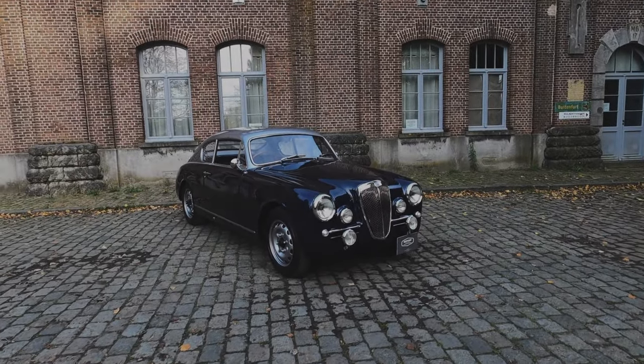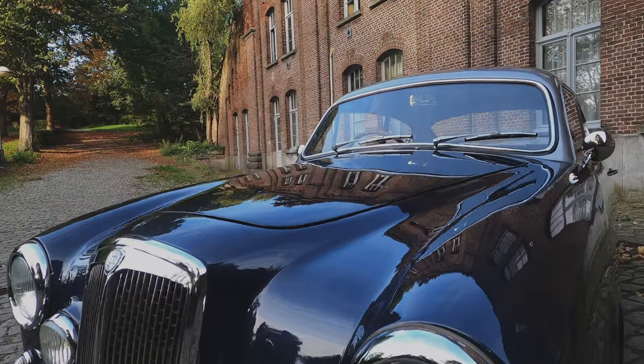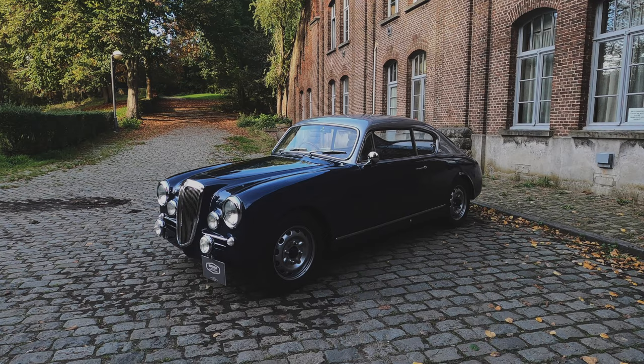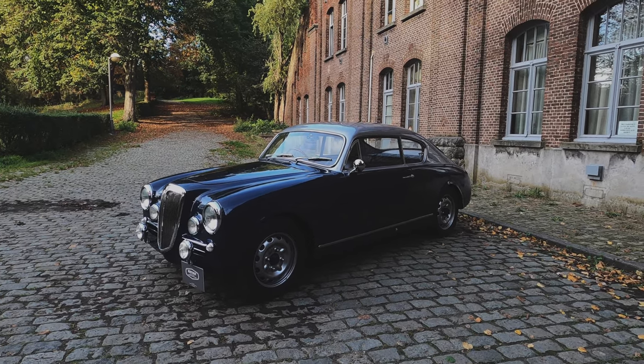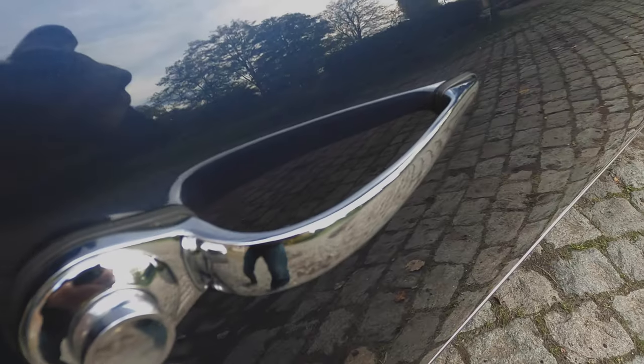HCS presents this immaculate 1958 Lancia Aurelia B20 Gran Turismo. The designer of the car, Vittorio Jano, applied his vast mechanical knowledge obtained by designing Grand Prix cars. The true iconic bodywork was then built by Pininfarina.